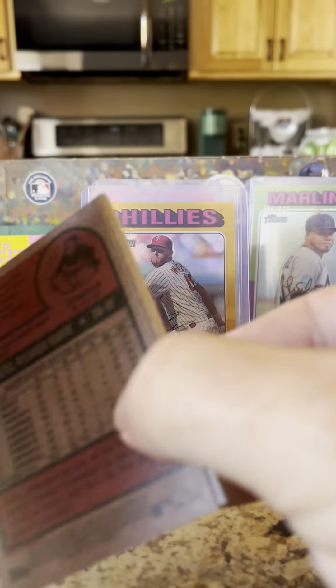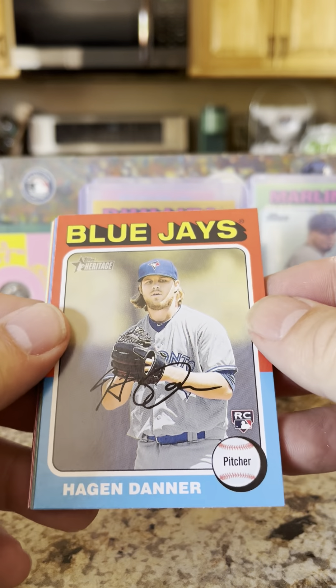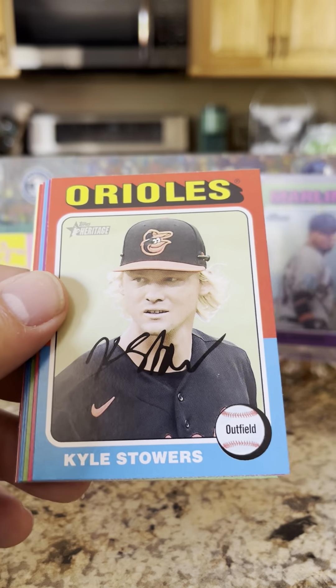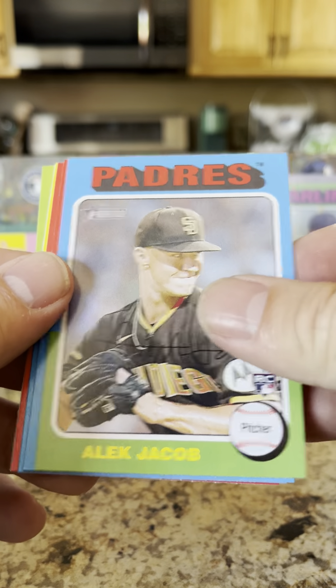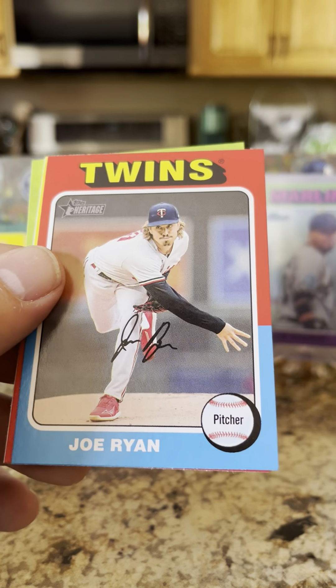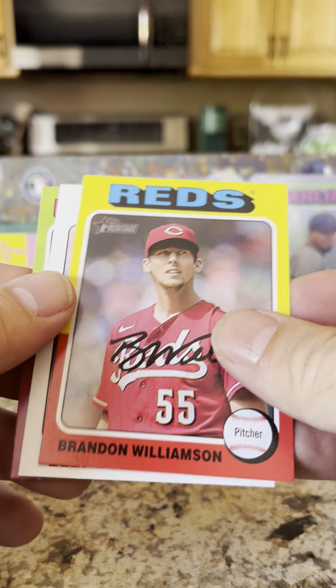That three out of five card is pretty cool — I don't know the value of that; if anybody knows, please comment below. Hagan Danner rookie card, Kyle Stowers, Yan Gomes gold cup, Alex Jacob rookie, Earl Weaver, Joe Ryan from my Minnesota Twins, Brandon Williamson.